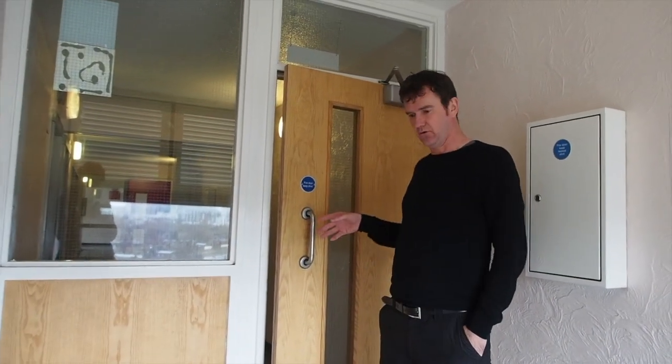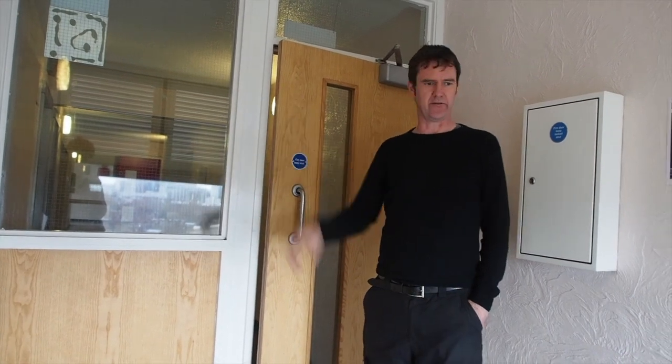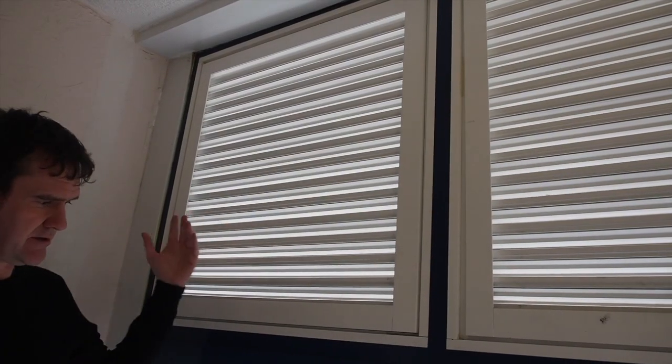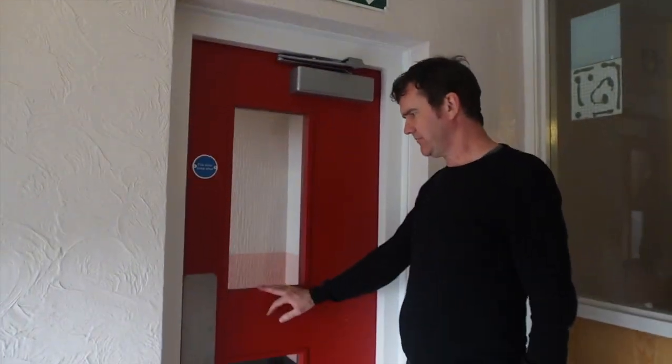This is the fire door from the internal corridor going out to the fire escape. Behind us you can see there are these gaps, slats, which are open onto the outside, which I guess aerates the block. On the left hand side here, where wind comes out, we've got a new fire door, which goes into the fire escape itself.